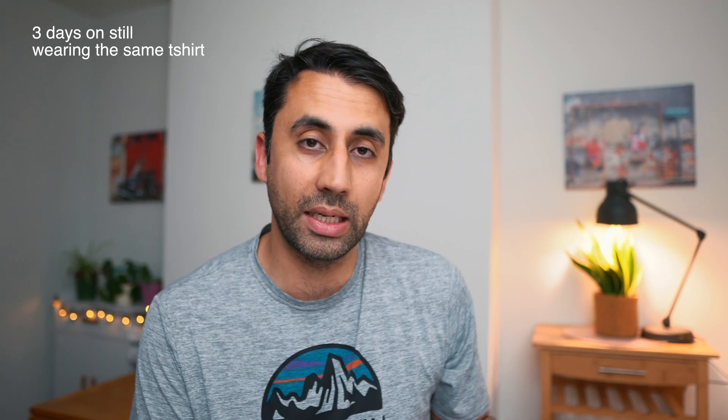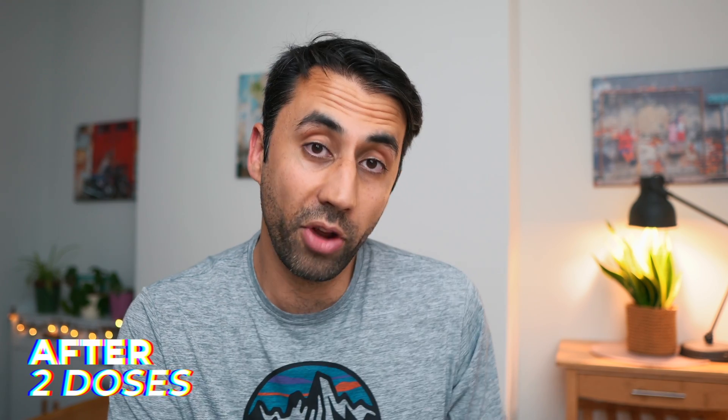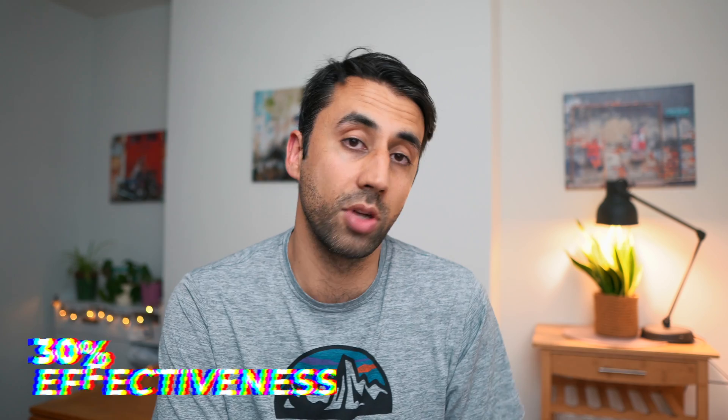Excuse the midweek beard, but this study came out after I did my first set of shooting and it was so important I had to include it. It looked at the Pfizer vaccine and the AstraZeneca vaccine in the UK with the new variant from India becoming dominant. For the Pfizer vaccine it was 88% effective at stopping you from getting symptomatic COVID disease two weeks after the second dose, and for the AstraZeneca vaccine it was around 60%. Importantly, that's after two doses — when it's only one dose, the effectiveness is only 30%. This really highlights the importance of making sure you get both your vaccine doses and not to get complacent when you've only had the one.